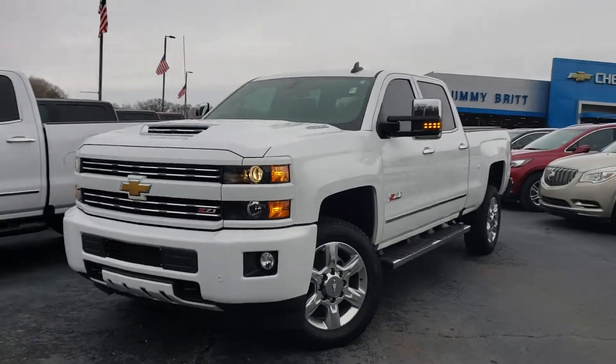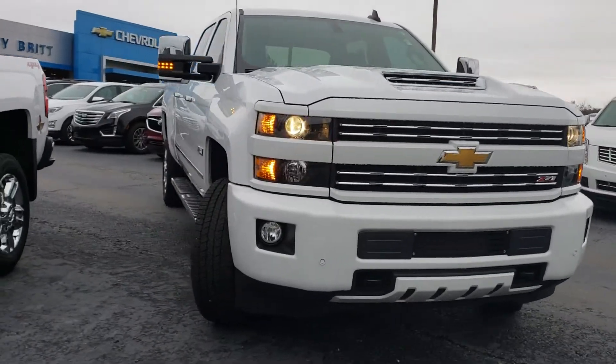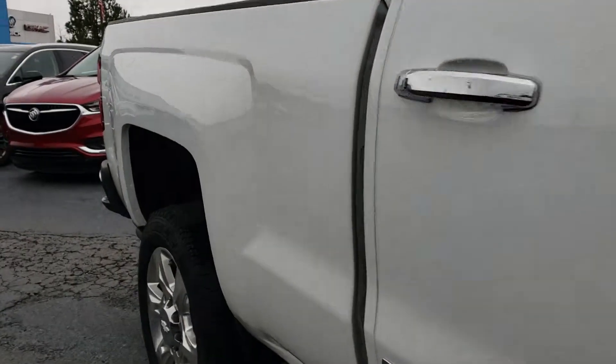Alright, 2017 2500 Z71. It's got the color matching bumper, fog lights, 20-inch rims, Goodyear Wrangler tires, and Pro side steps.